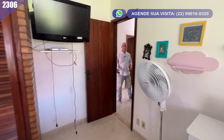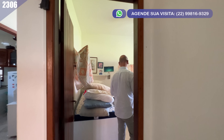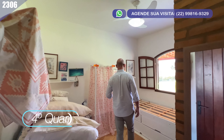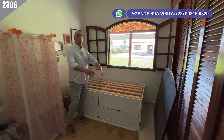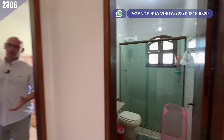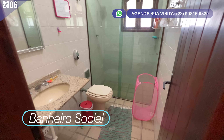Vamos continuar para ver mais um quarto — o quarto quarto, completando os quartos da casa. Vamos dar uma olhada no banheiro social, que atende os dois quartos que não são suíte, para a gente poder ter todo o suporte.